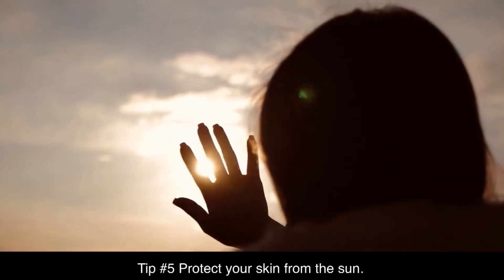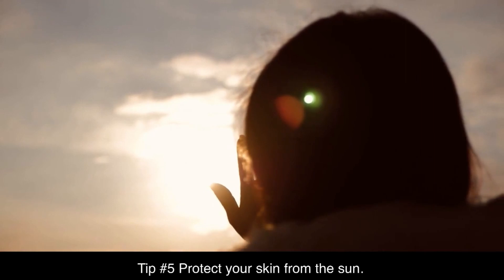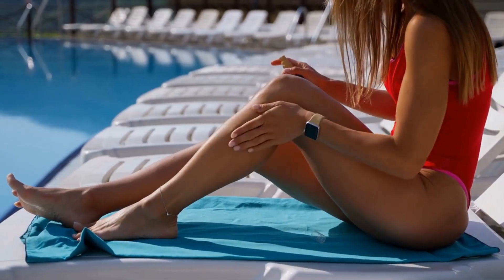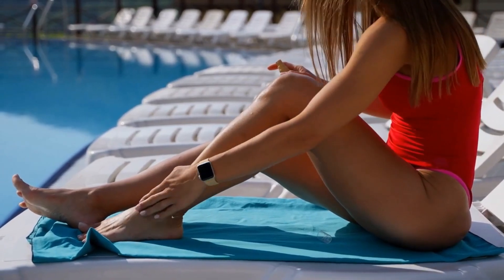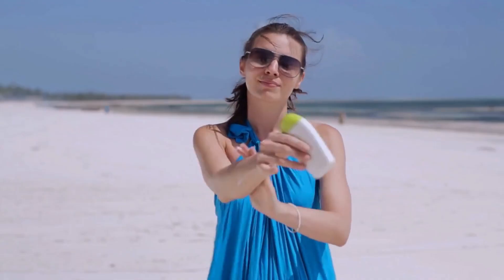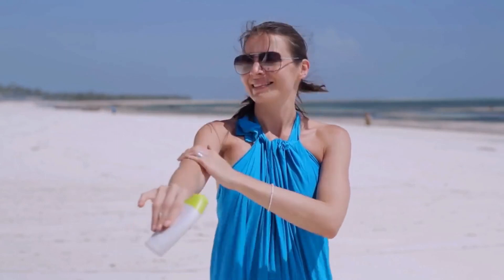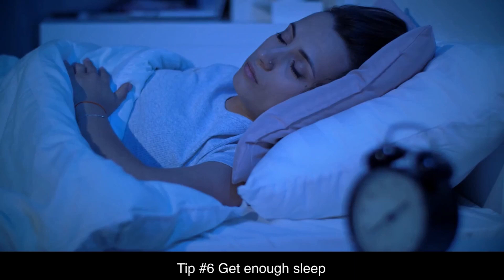Tip number five: protect your skin from the sun. Sun exposure can cause skin damage including sunburns, premature aging, and skin cancer. It is really important that you wear sunscreen with an SPF of at least 30, and try to avoid being out in the sun during peak hours between 10 AM and 4 PM.